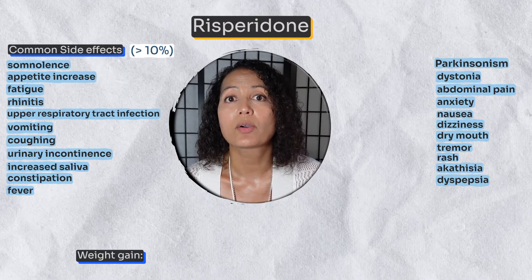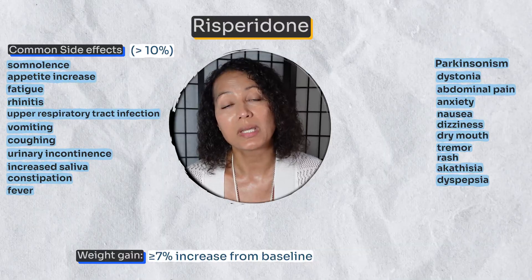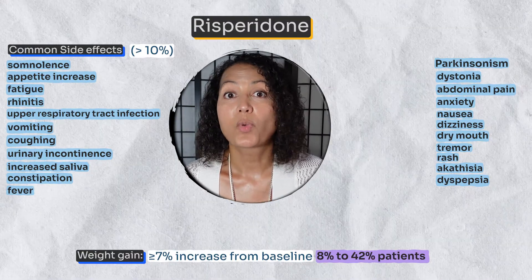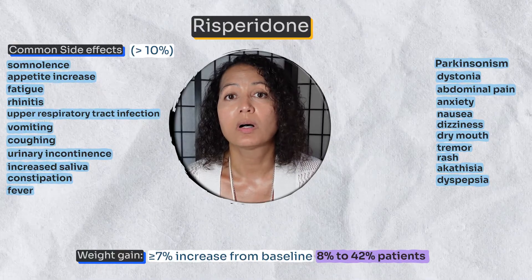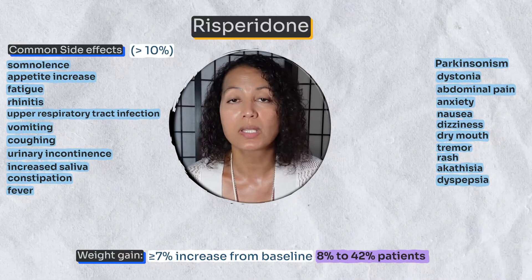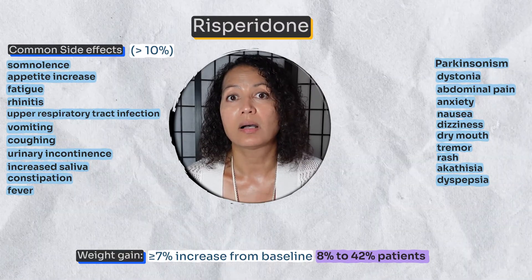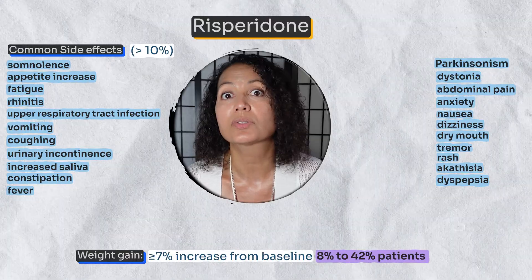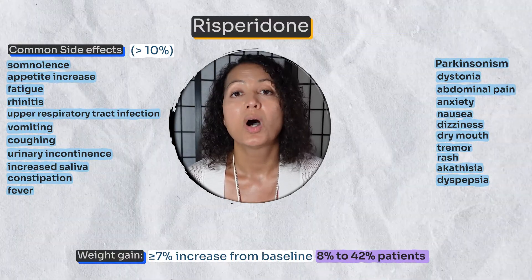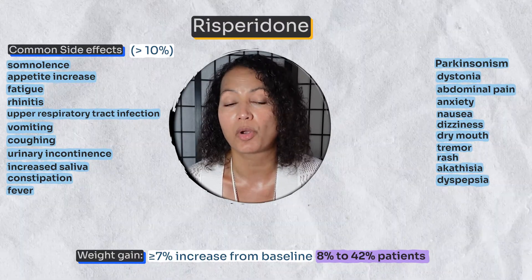Regarding weight gain with risperidone — defined as greater than 7% increase from baseline weight — this was seen in 8% to 42% of patients on risperidone. That's a wide range with a lot of variability, so it's important to monitor your weight, discuss changes with your provider, and have your provider monitoring weight along with labs assessing for metabolic syndrome.